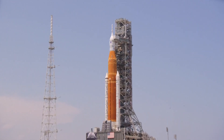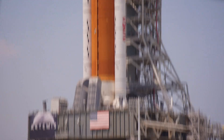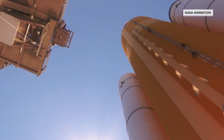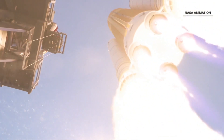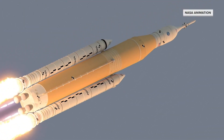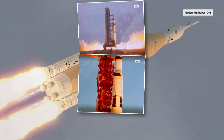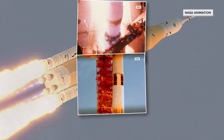Standing 322 feet tall, NASA's Artemis rocket is the biggest to stand on the pad in 50 years. Flanked with two boosters, it'll be 15 percent more powerful than the monster Saturn V rockets that carried Apollo astronauts to the moon.